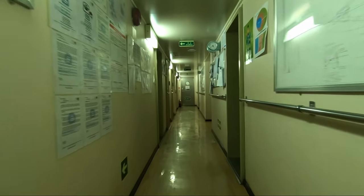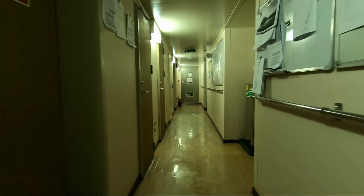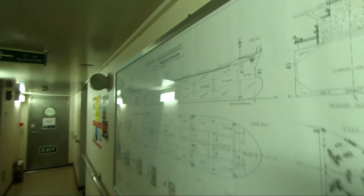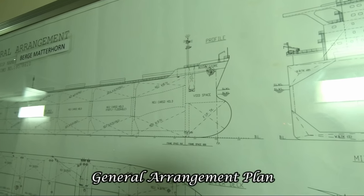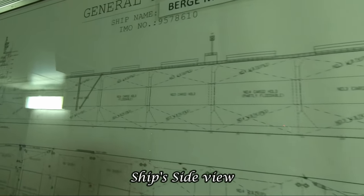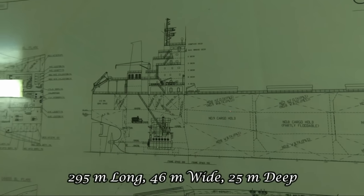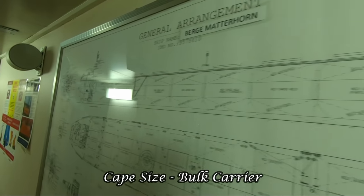Hello everybody. I thought it would be better to give you an overview of the ship before actually taking you to the various locations on board. I'm at the A deck and this is the general arrangement plan. Over here is the forward part of the ship, bulbous bow, and the side view. Our ship is 295 meters long, 46 meters wide, and 25 meters deep.